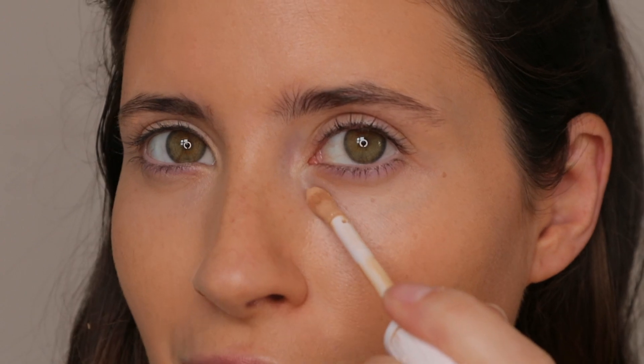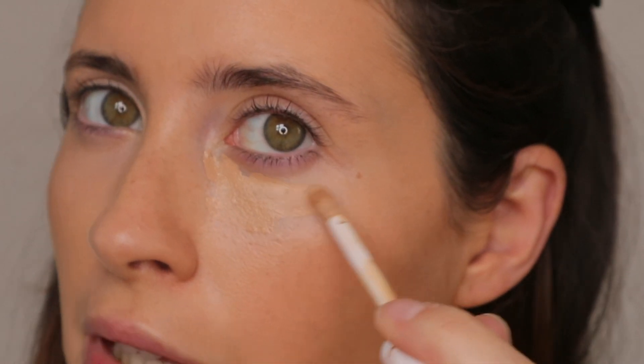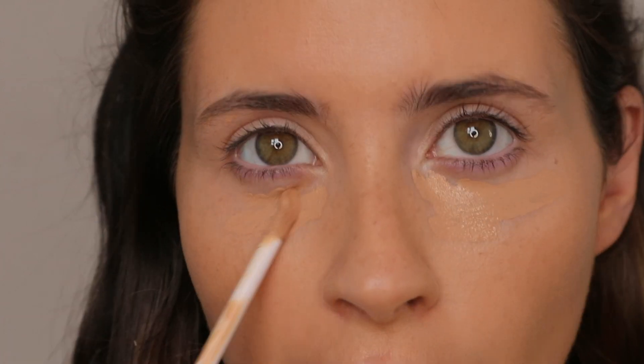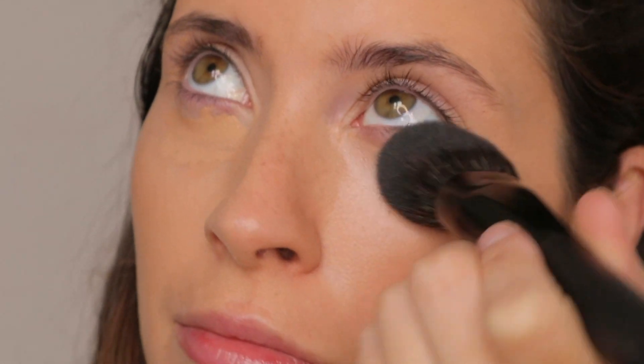I don't have the concealer from Fenty, unfortunately, so I'm going to go in with my Clinique Even Better Concealer in shade C4. It's an all-round really good hydrating concealer — not too overstated. It's just going to keep the foundation looking like foundation, not change the texture too much, just cover where needed.